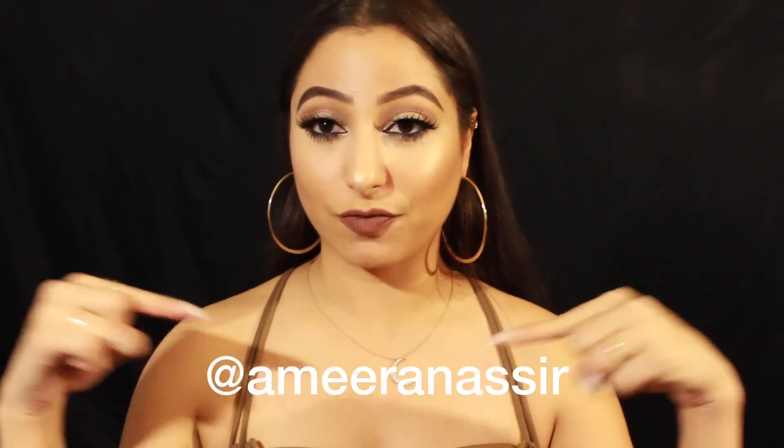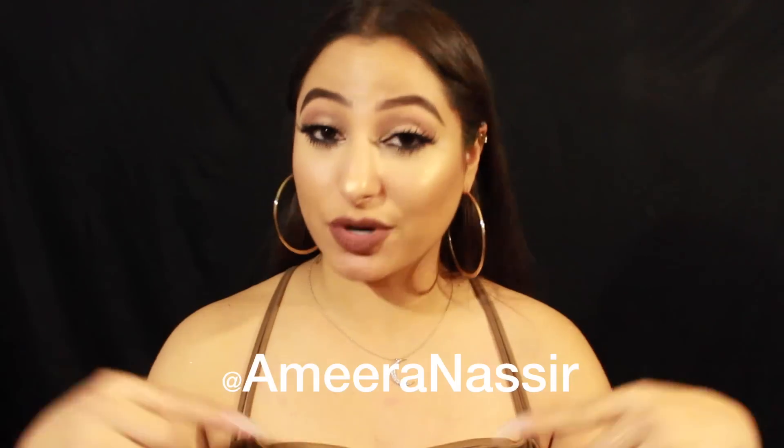That wraps up all the products. Now for the entry rules: there will be one winner who gets all this amazing stuff. The only required entry is to be subscribed to my YouTube channel. For three additional entries, you can follow me on Instagram, follow me on Twitter — I'll leave both handles in the description box — and fourth, subscribe to the Two-Minute Club.